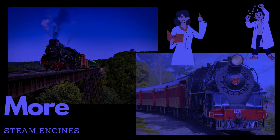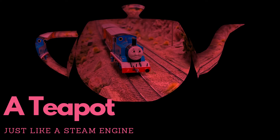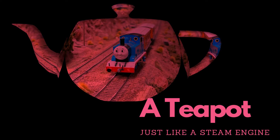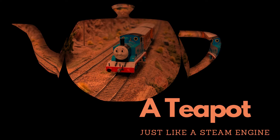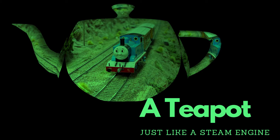Have you seen a teapot? A teapot and a steam engine both use steam for their operation. Just as a steam engine converts water into steam to generate power and move a train, a teapot uses boiling water to create steam that heats and brews tea. Both the steam engine and the teapot rely on the transformation of water into steam, harnessing its energy for a specific purpose.